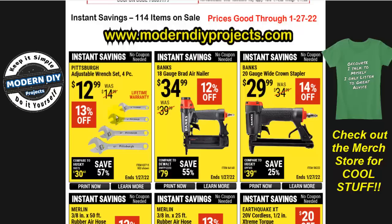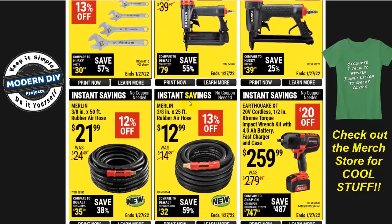We start off with some wrenches — a four-pack for $13. Then we go into pneumatic tools: the 18-gauge brad air nailer for $35 from Bauer. Like I always point out, if you're interested in saving money, check out the Central Pneumatic one first because it's generally about $10 cheaper than this, unless you want the Bauer name. The Central Pneumatic is the same tool for less money.